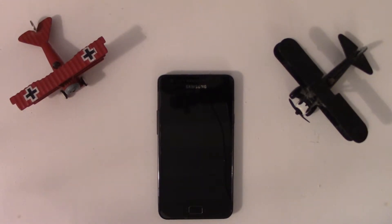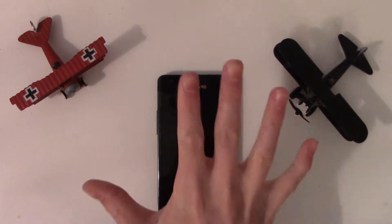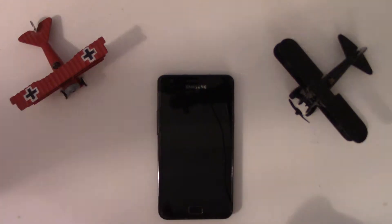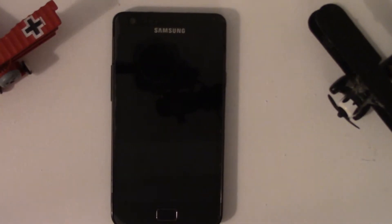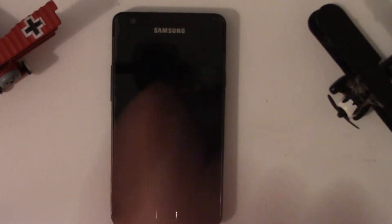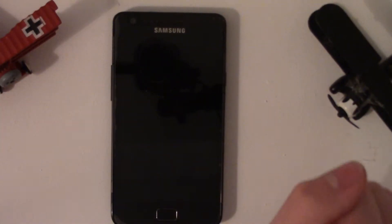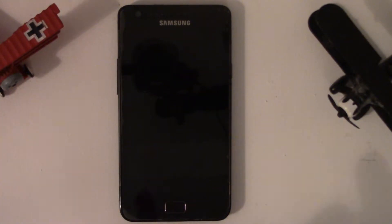Hey, what is going on guys? It's Tech Genie here, and today I'm going to bring you a new video on my top 5 thoughts and views on Android Lollipop. So let's check them out. I mentioned that there are five features — stick around until the end, because this one you're going to want to know. It's quite a cool thing. It's subtle, and not many people know about this.